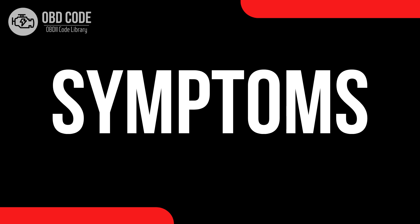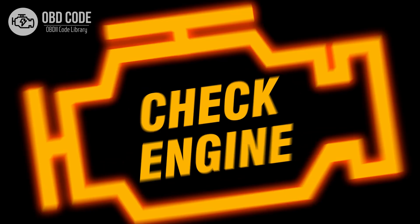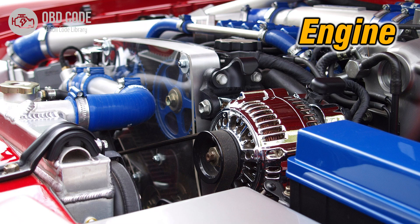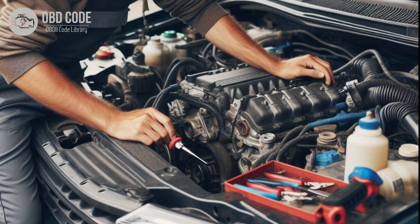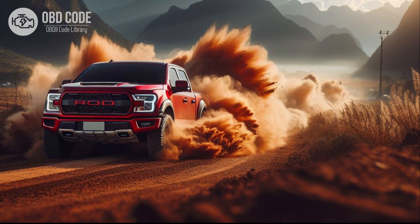Code symptoms P0545: 1. Check engine light (CEL) illumination on the dashboard. 2. Decreased engine performance and fuel efficiency. 3. Rough idling or stalling. 4. Increased emissions. 5. Possible vehicle entering a reduced power or limp mode to prevent damage to the engine.